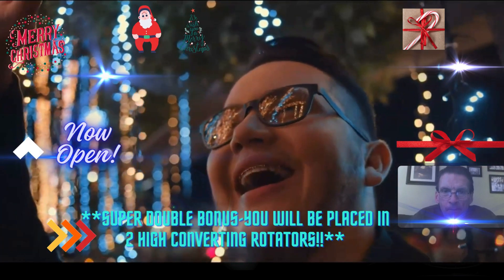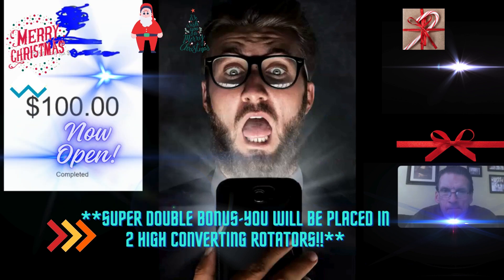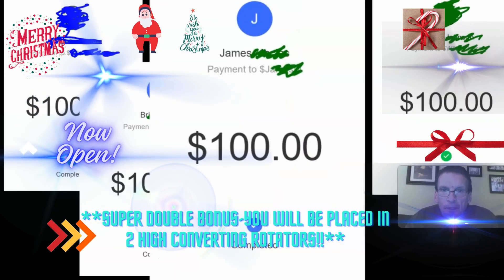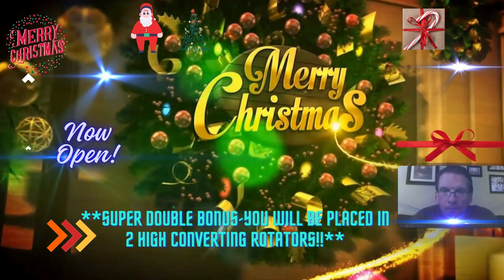So once again, it's very simple. All you have to do is share this page with others and you start receiving instant direct $100 payments directly to your Cash App account. Enjoy the holiday season — Merry Christmas and a Happy New Year.